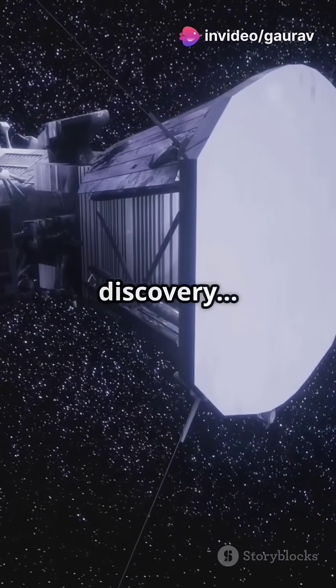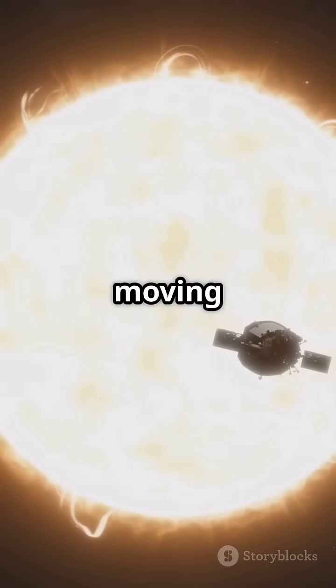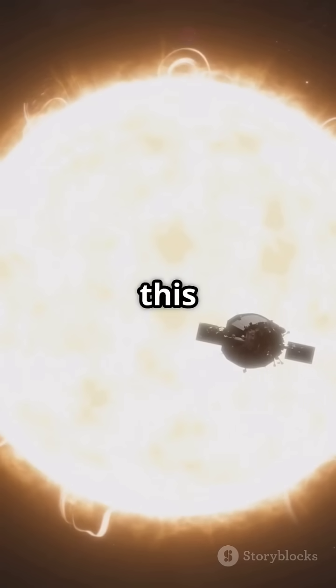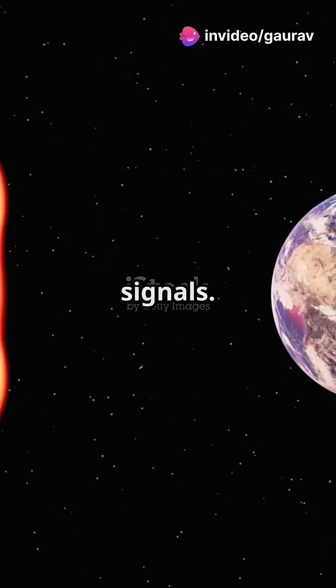But that's not even the biggest discovery. As Parker flew through the solar corona, it picked up something shocking — solar winds moving faster than expected. Why does this matter? Because these storms could one day wipe out Earth's satellites, power grids, and even disrupt GPS signals.